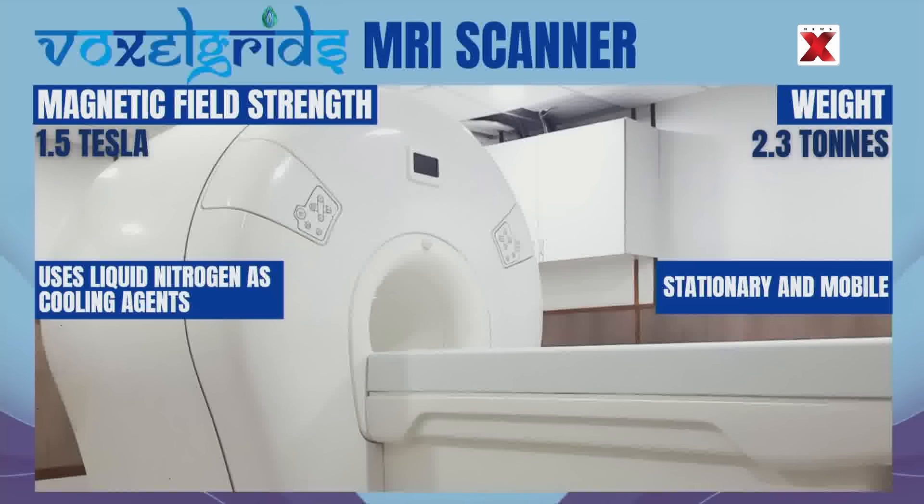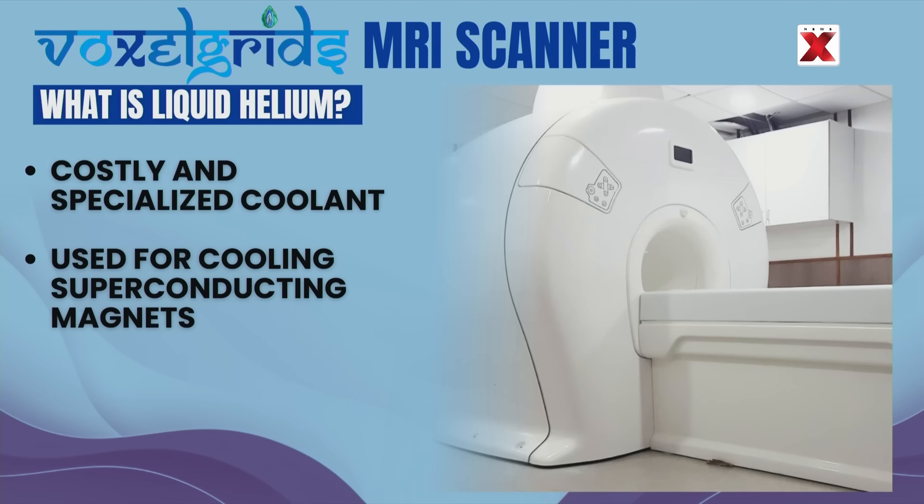To begin with, this MRI has a magnetic field strength of 1.5 Tesla. But unlike conventional global manufacturers such as Siemens and GE Healthcare, Voxel Grids incorporates a huge innovative factor: the elimination of the need for liquid helium. Let's understand what this element is.